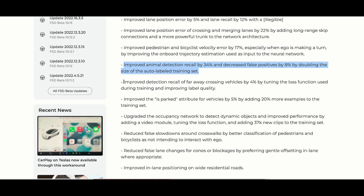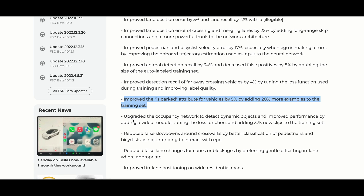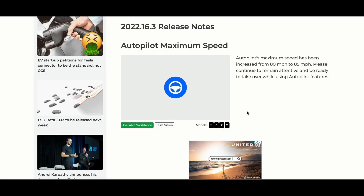Continuing the release notes: improved animal detection recall by 34% and decreased false positives by 8%; improved detection recall of a far-away crossing vehicle by 4%; improved the 'is parked' attribute for vehicles by 5% by adding 20% more examples to the training set — that's massive. After that, upgrades to occupancy networks to detect dynamic objects, improved performance by adding a video module, tuning the loss function, and adding 37k new clips; reduced false slowdowns around crosswalks for better classification of pedestrians and bicyclists; reduced false lane changes around cones or backlogs by preferring gentle offsetting in-lane when appropriate.